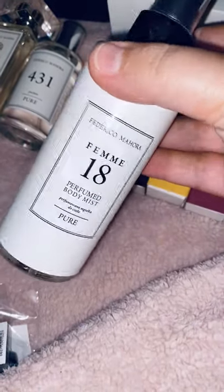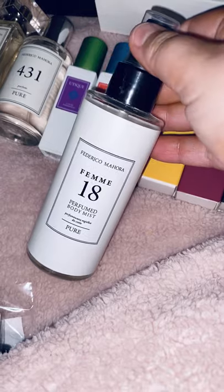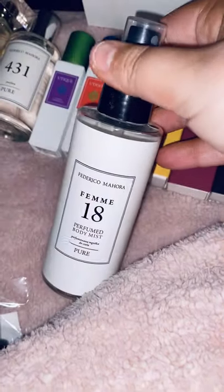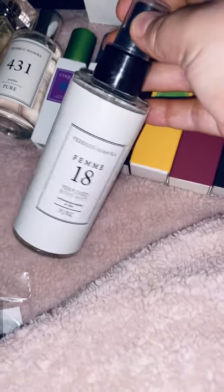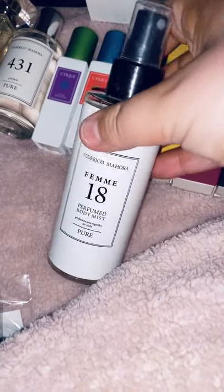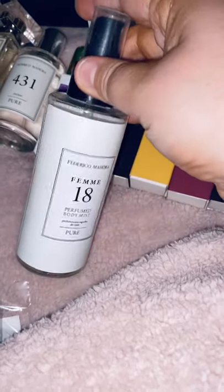We also have our body mist — these have actually been sold out for the past few weeks. I was lucky enough to get a couple back in May. This is My 18, which has very similar fragrance notes to Chanel Coco Mademoiselle. As you can see I've used quite a bit of it already — I spray it all over after the shower, or even on my bed sheets because it smells lovely. It's the exact same scent as the perfume, just in a body mist. You get 150ml and it comes in a couple of other scents — we do three of them.